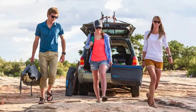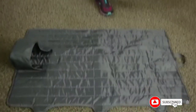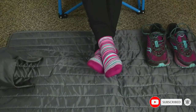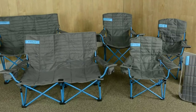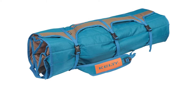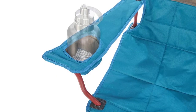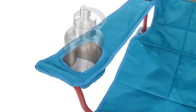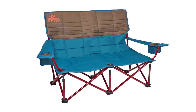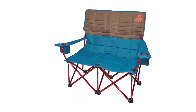Each adjustable armrest includes an insulated beverage holder, with enough space left over for munchies, marshmallows, or the drink on deck. Made to last, quality materials and thoughtful Kelty craftsmanship will keep your buns and back warm on cool nights for years to come. Steel-framed construction, puppy-proof fabric, and a weight capacity of 500 pounds. The Low Love Seat folds neatly into the included roll tote and can be tossed over the shoulder for simple transport at 15 pounds total weight.